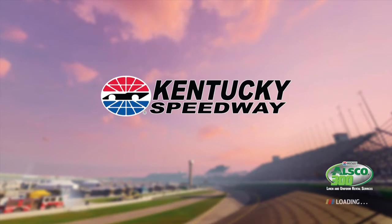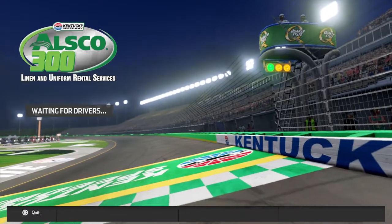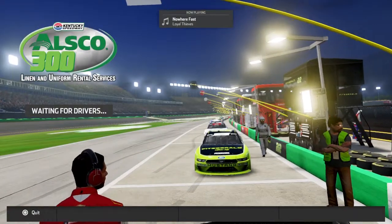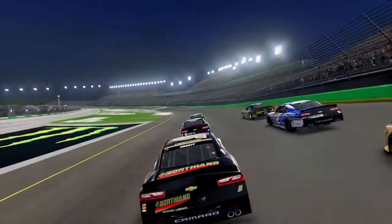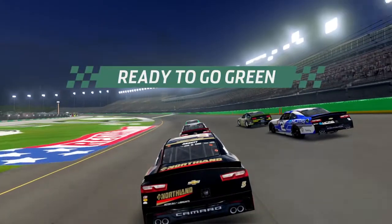We're going to be live from the Kentucky Speedway for the ALSCO 300 Linen and Uniform Rental Service 300. We're going to have, let's say 13 or 14 cars here tonight. Got a pretty stacked field of drivers. Who's going to be able to claim the victory here tonight?